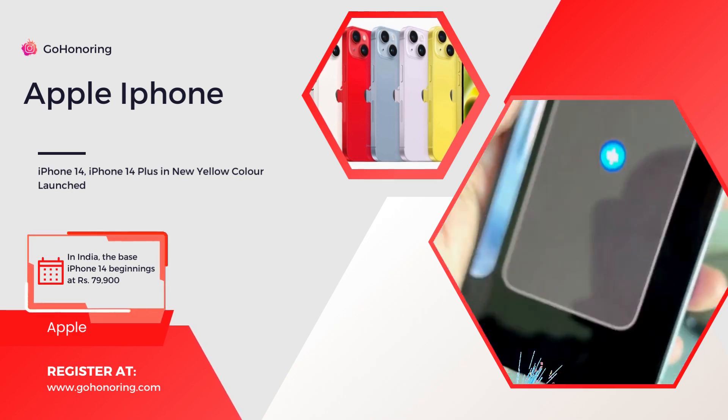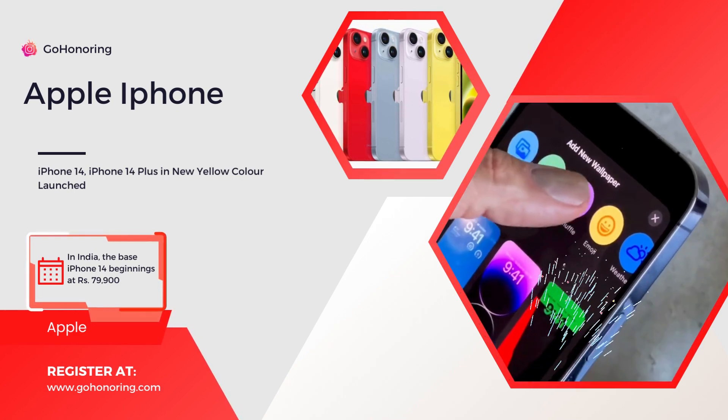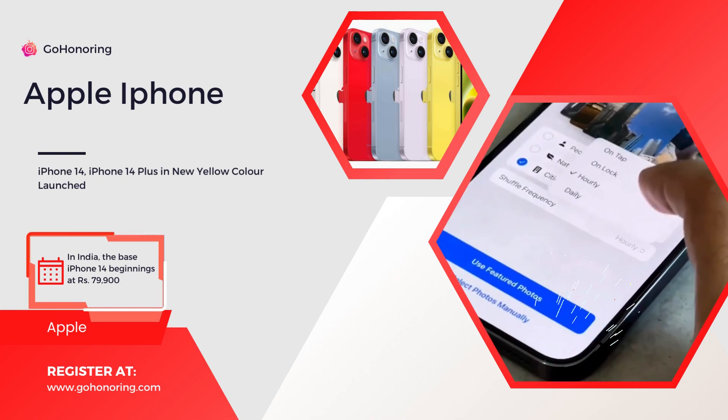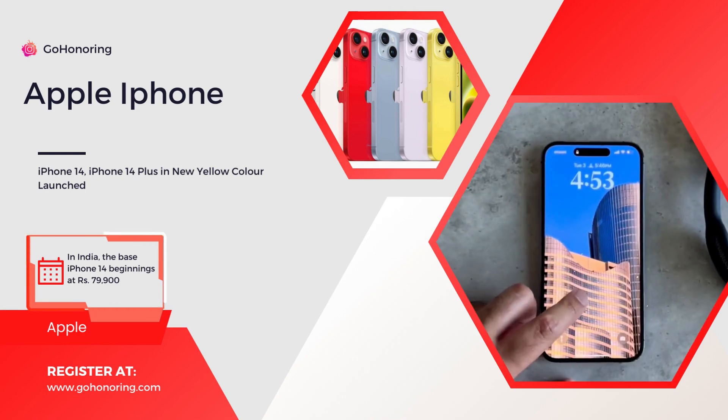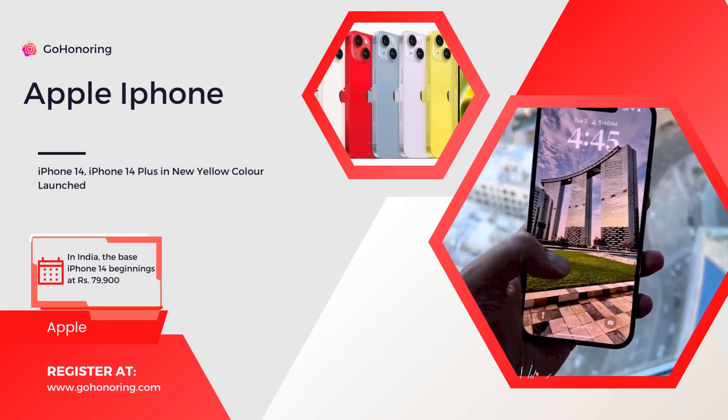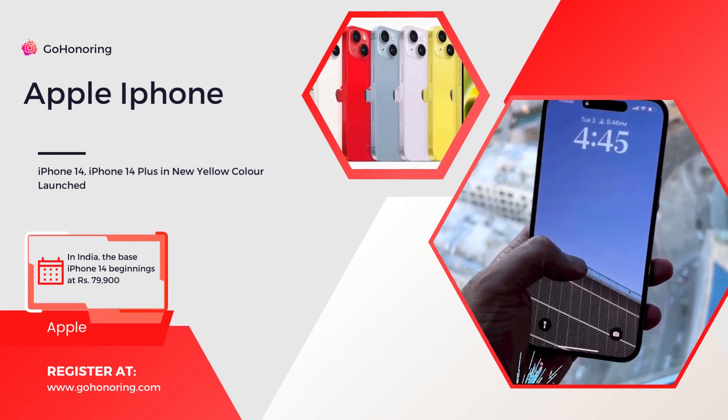Apple introduced new color variations for the iPhone 13 and iPhone 13 Pro series a year prior, and the year before that it added another color option to the iPhone 12 lineup. There were additionally various reports about Apple launching this new color for the iPhone 14 non-Pro models.